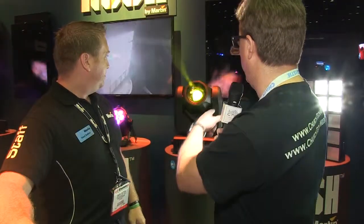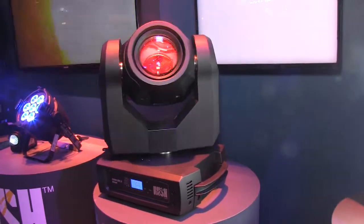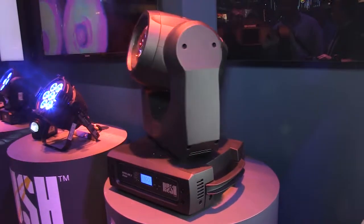We've got a really tight beam unit here — this is the MH3 Beam. It has a Platinum 5R lamp and a one-to-three degree zoom. It has a static gobo wheel and a color wheel. Basic functionality, but it throws far, really intense — a nice collimated, shaft-of-light type feel.